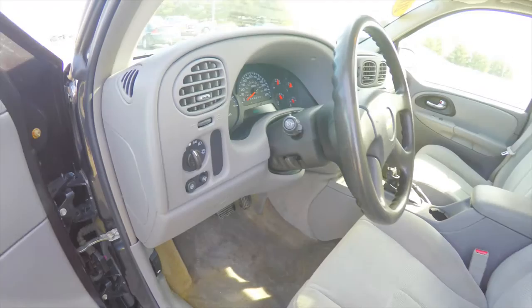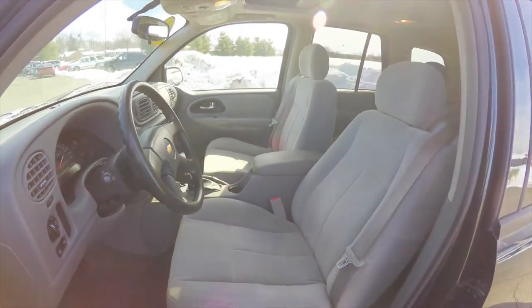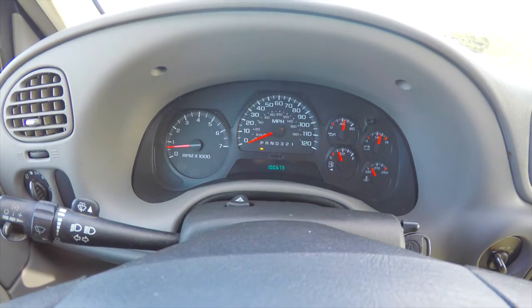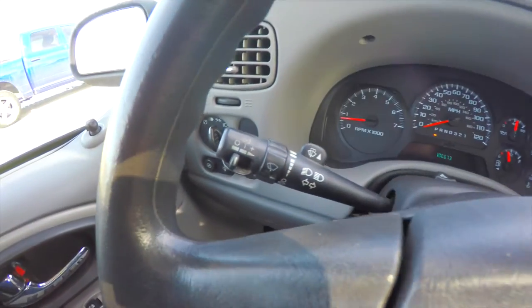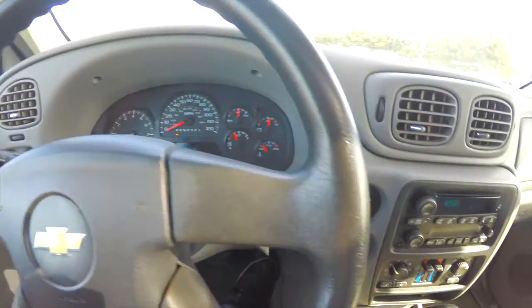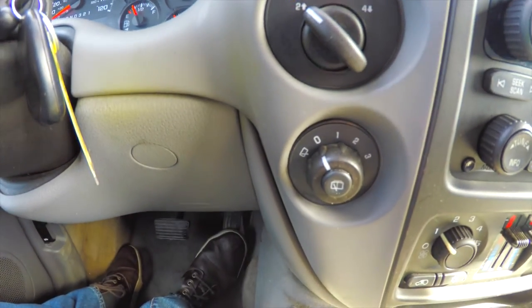Tilt steering wheel. The vehicle currently has 100,673 miles on it, cruise control on the turn signal stalk, four-wheel drive controls, and also your rear wiper control.